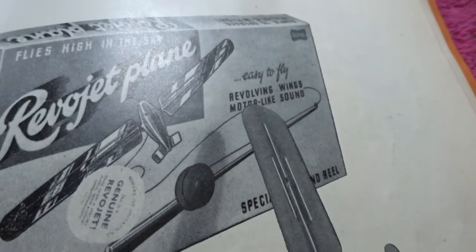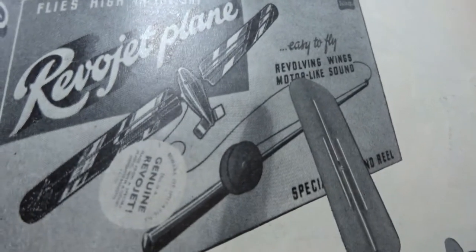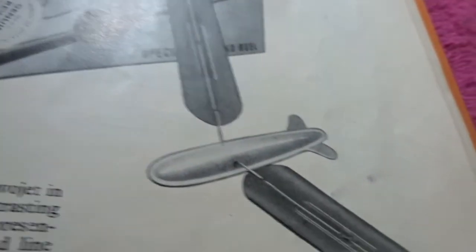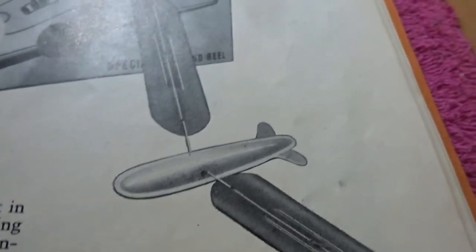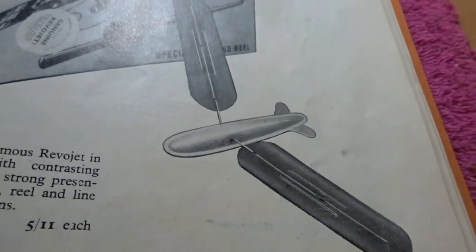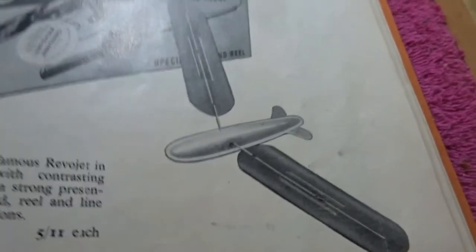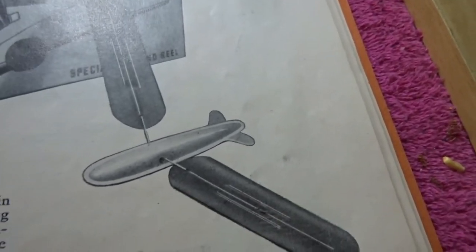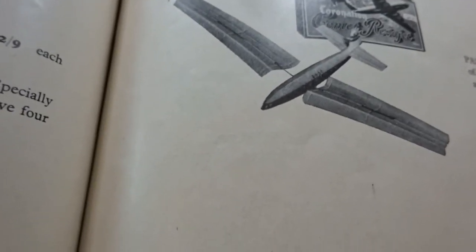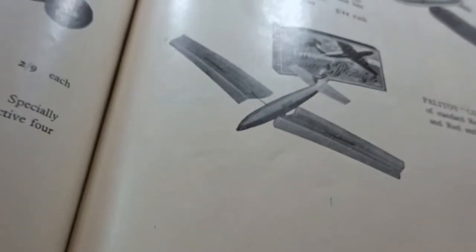And then we've got this thing called the Revojet. I remember these things — they were like a flying aircraft made of plastic, but the wings rotated. You'd launch them like a toy glider and the wings would spin round with elastic band power, and it would fly. I never quite understood how it did that. There's the Comet Revojet, and this one came with parachuters — weird, huh? The Revojet plane.